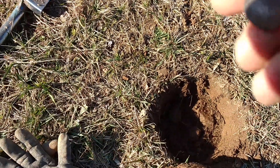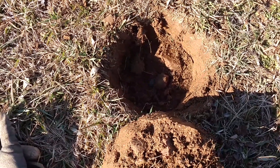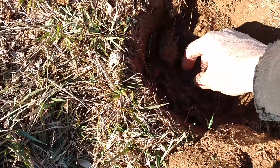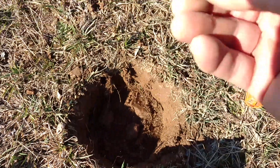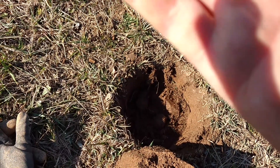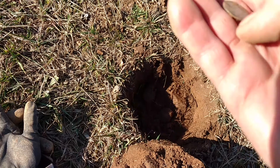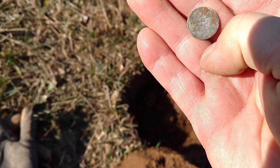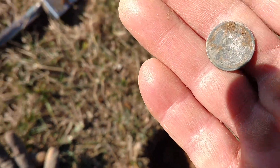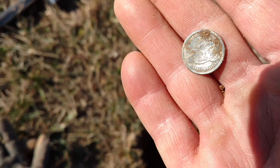Would you believe it — another seated! That is amazing. I almost didn't take that signal. Okay, I'm rubbing it. I already scratched it but we'll stop there. I think you can see — oh, that's nice. It's a good shot.